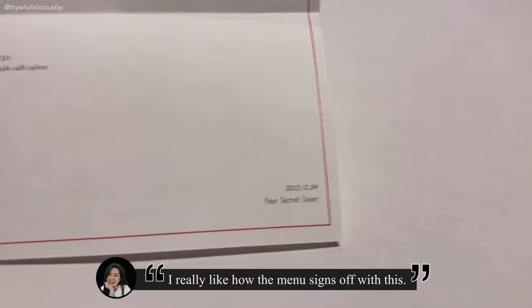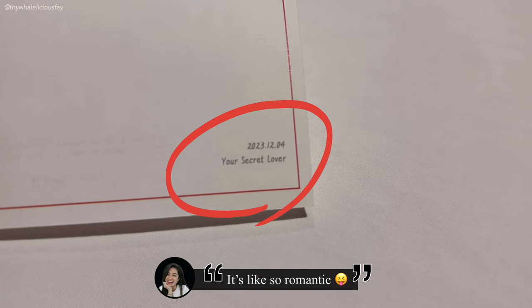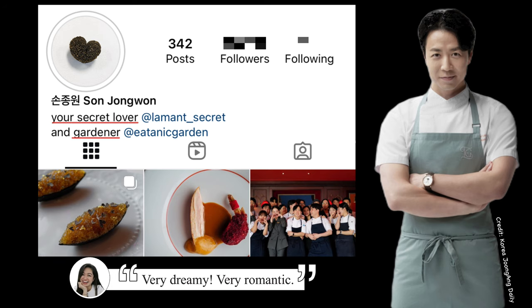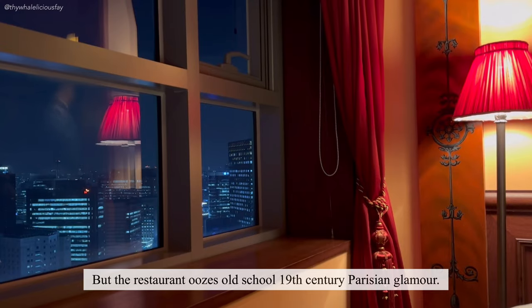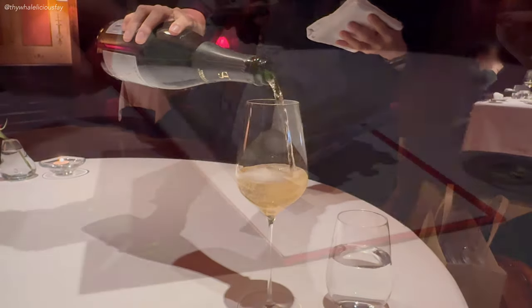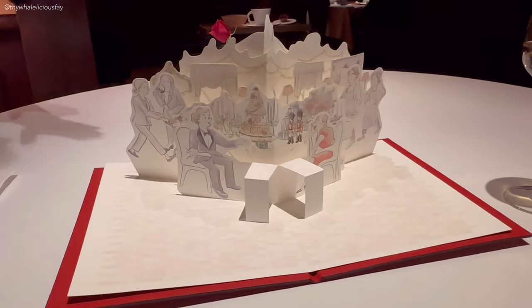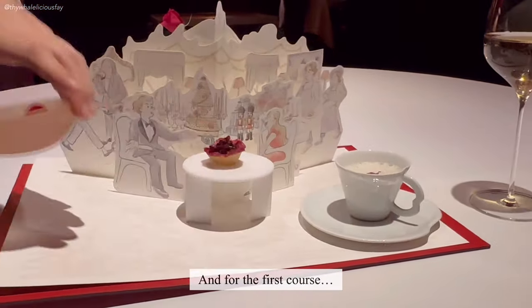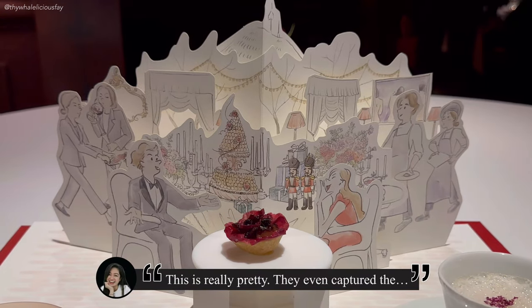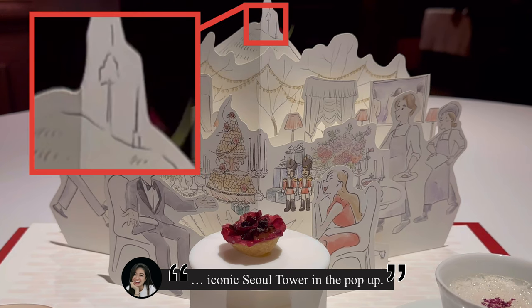I really like how the menu signs off with this — it's like so romantic. In fact, Chef Thon lists his two restaurants on his Instagram as 'your secret lover' and 'gardener.' Very dreamy, very romantic. This is really pretty. They even captured the iconic Seoul Tower in the pop-up.